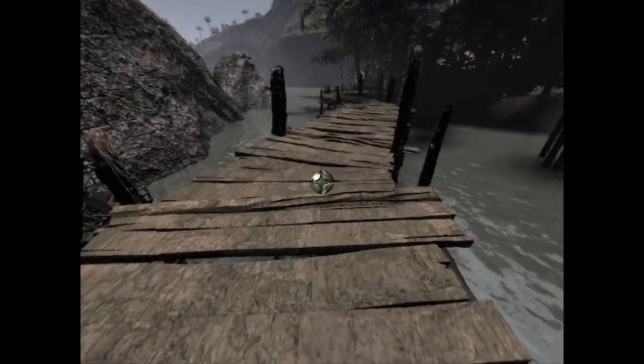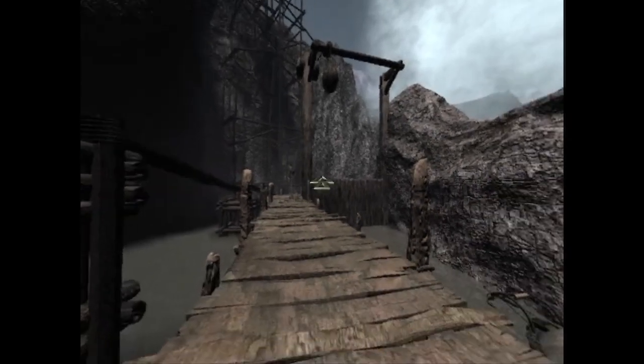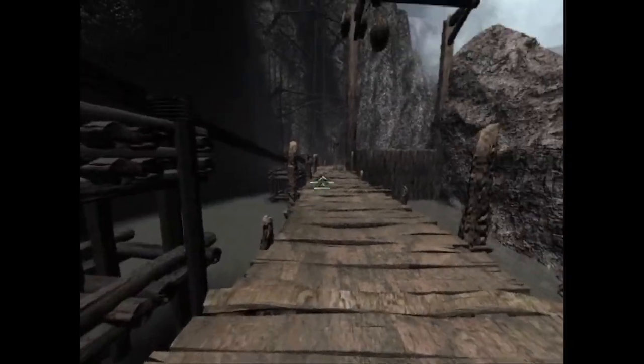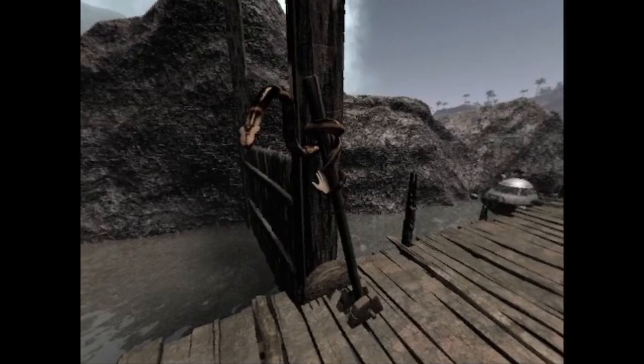This boardwalk seems to run this way and that way — that seems to be towards this dam. We've got to... alright, now we've got to sail on, haven't we?